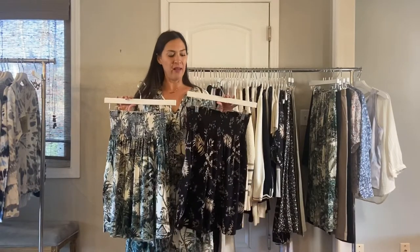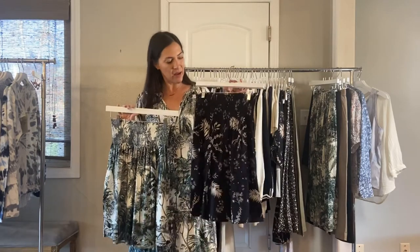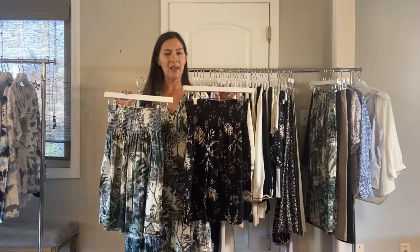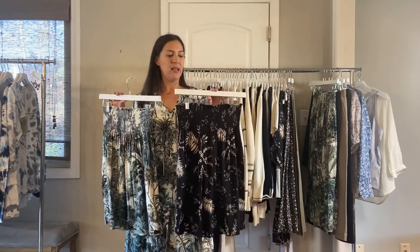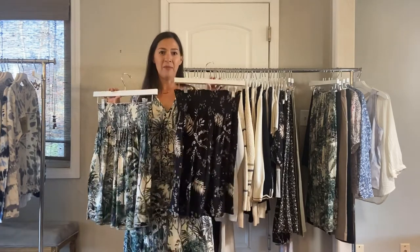Next, we have the Jezebel skirt and I love this skirt. It's $60, in viscose. It comes in two prints — the black palm or Jurassic. It's just an easy, great pull-on skirt with no zipper. Perfect for summer. I can't wait to wear it with my flip-flops and go to the beach.